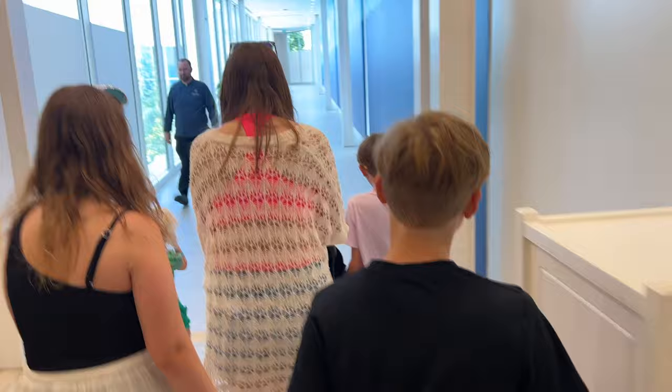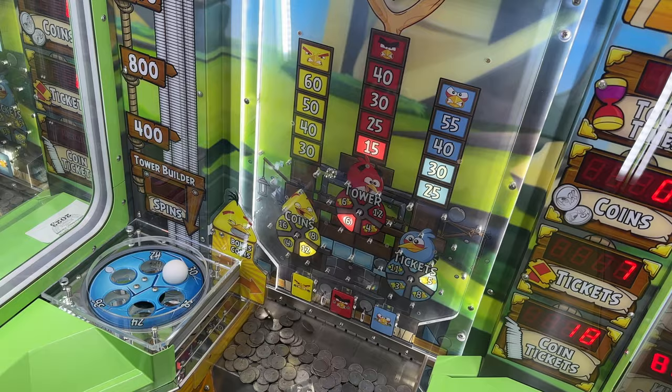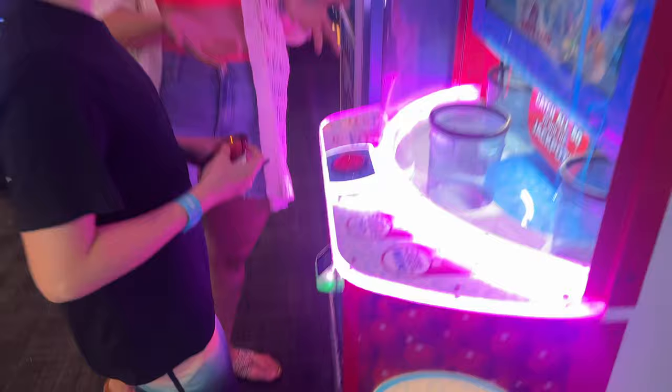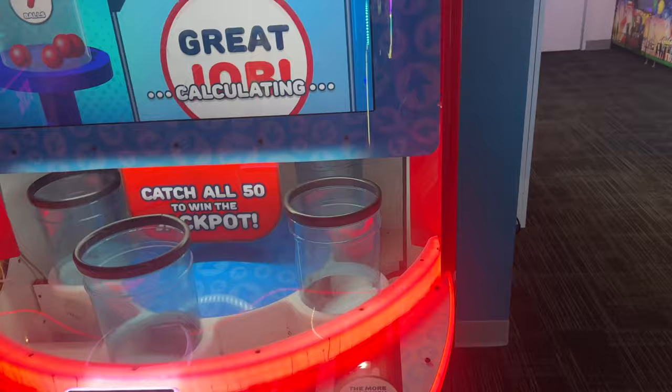You guys ready to play? We're going to catch the balls here. We're not sure if this is a good machine or not, but we're going to win tickets. He wants to win a lot of tickets, but the maximum I think is only 50 tickets. He scored 10, 14, 15, 16, 17 tickets.